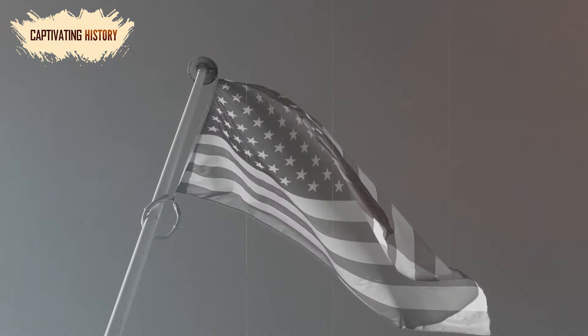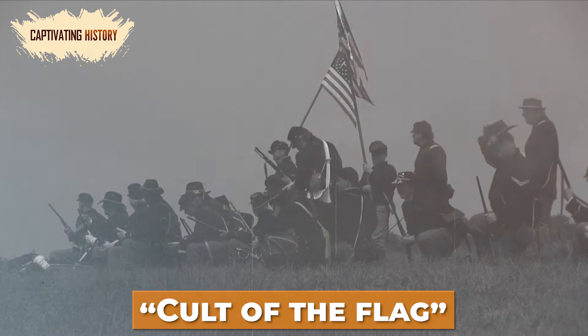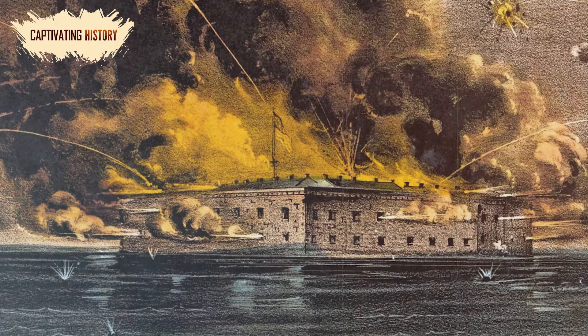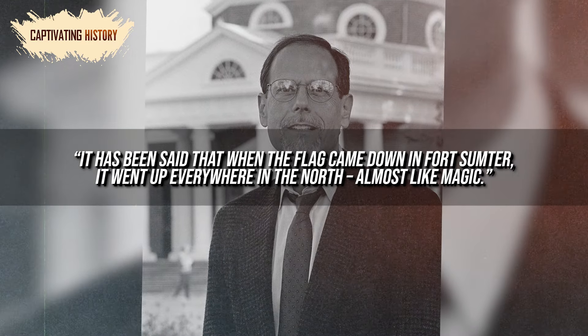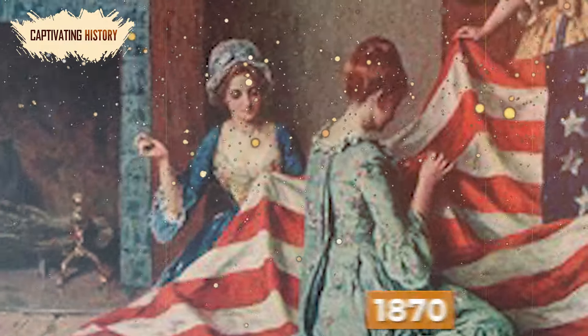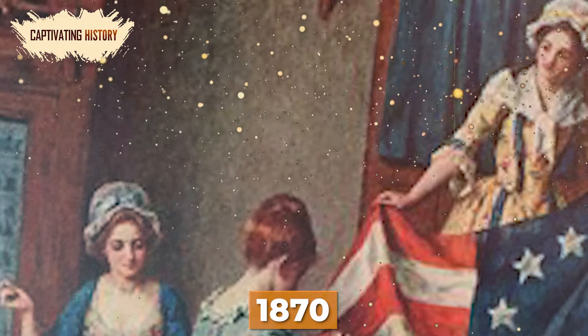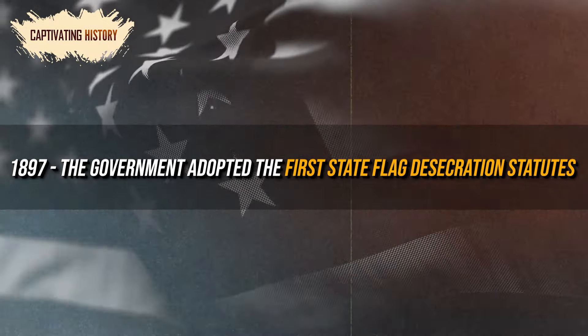Although the American flag was clearly important, it was reserved for military affairs and was not flown by individuals. The cult of the flag didn't really take off until the U.S. Civil War in 1861. The first official battle ended when the Confederates took Fort Sumter in April 1861, and the North quickly embraced the stars and stripes as a popular symbol of the cause. American journalist and historian Mark Leapson states, 'It has been said that when the flag came down in Fort Sumter, it went up everywhere in the North, almost like magic.' In 1897, the government adopted the first state flag desecration statutes after a flag protection movement formed during what they perceived as commercial and political misuse of the flag.